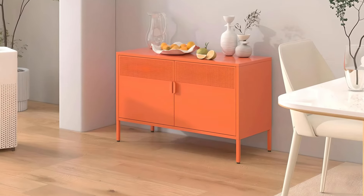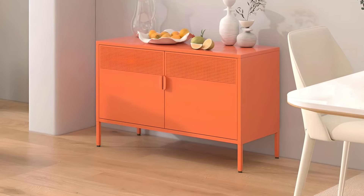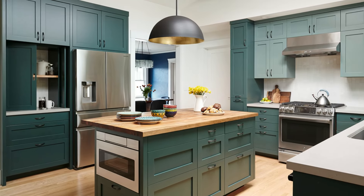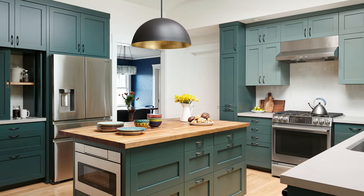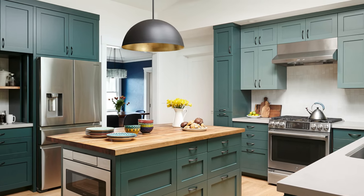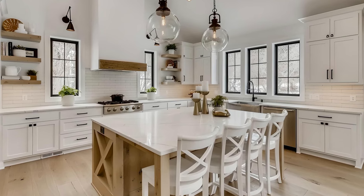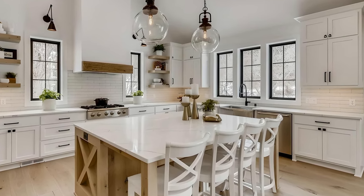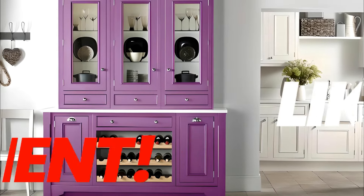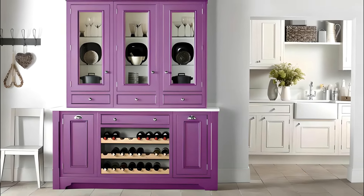These 10 trending cabinet paint colors really have something for every style and preference. Whether you want to brighten up your space, make a bold statement, or add a cozy vibe, these colors are sure to transform your kitchen or bathroom into something stunning and functional. Take your pick and find the perfect shade for your home this year. If you enjoyed this video, don't forget to like and leave a comment below with your favorite color — I'd love to hear which one you're planning to try.